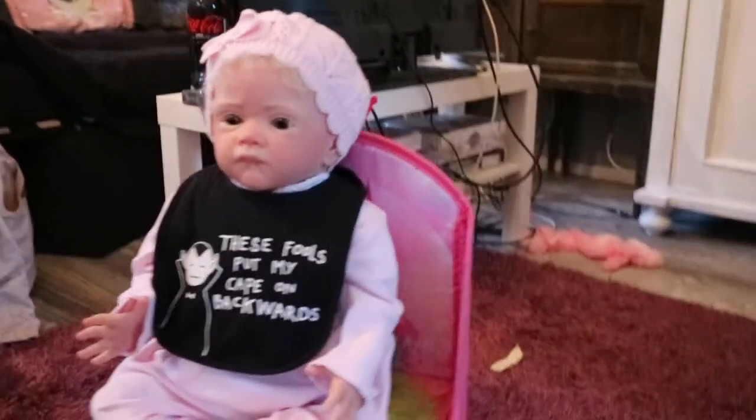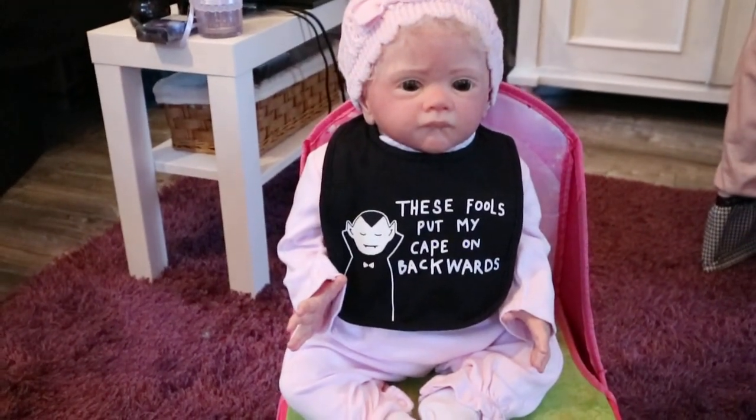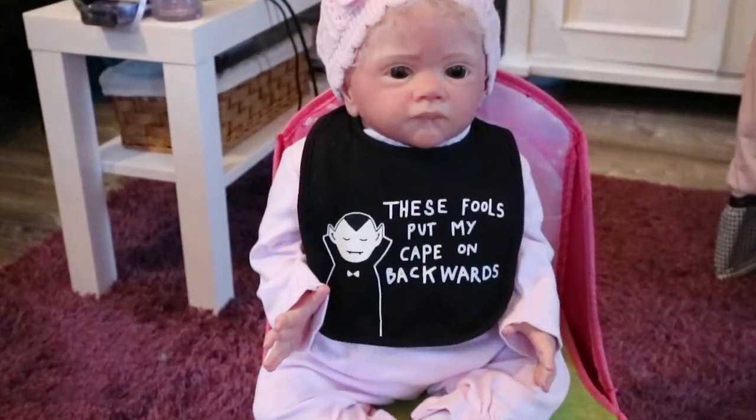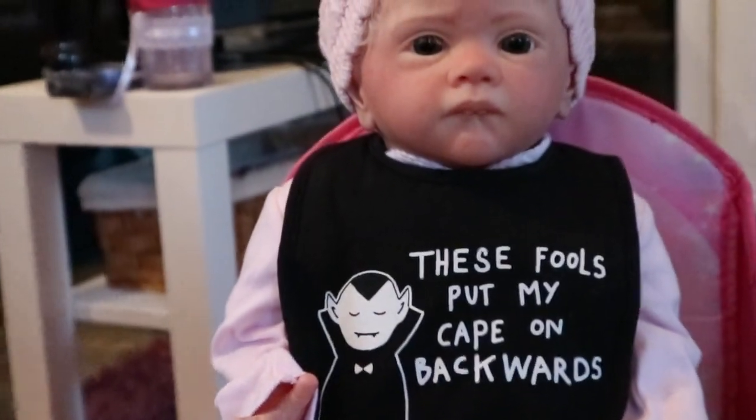Are you a vampire, Livy? Are you? She just looks confused. She isn't a vampire though, but she has some pretty dangerous little teeth down there.